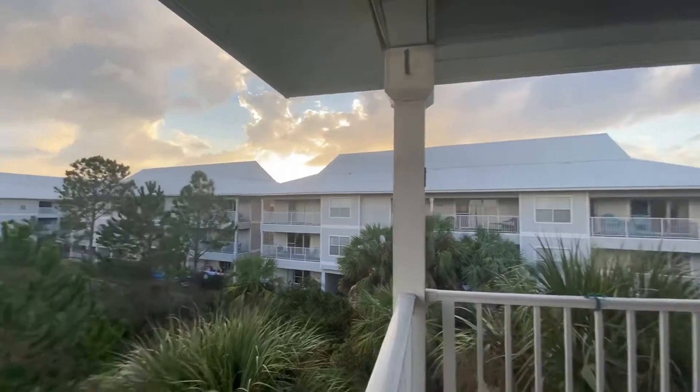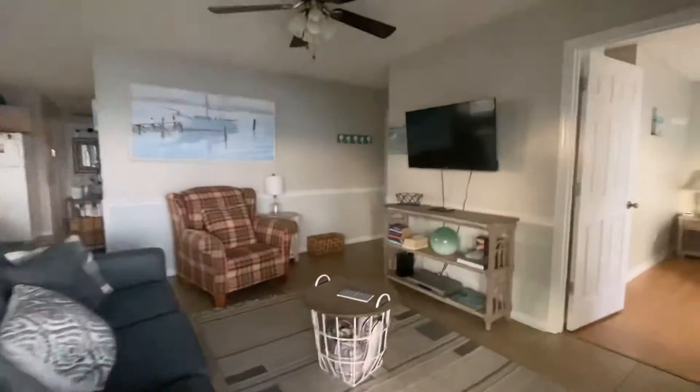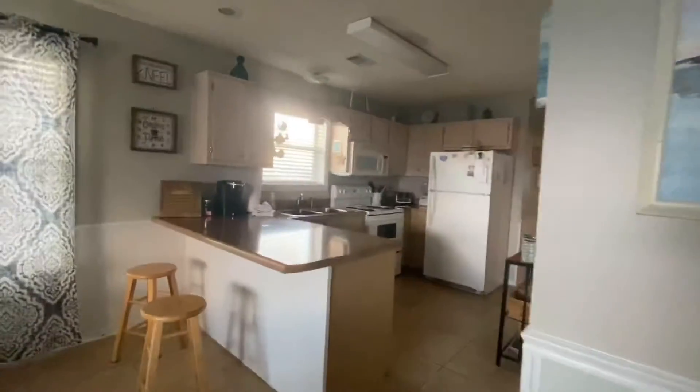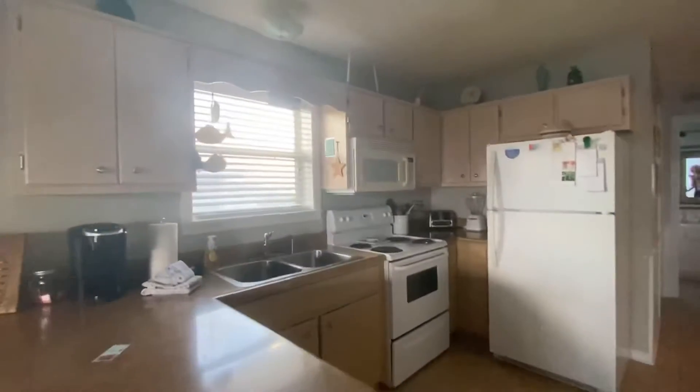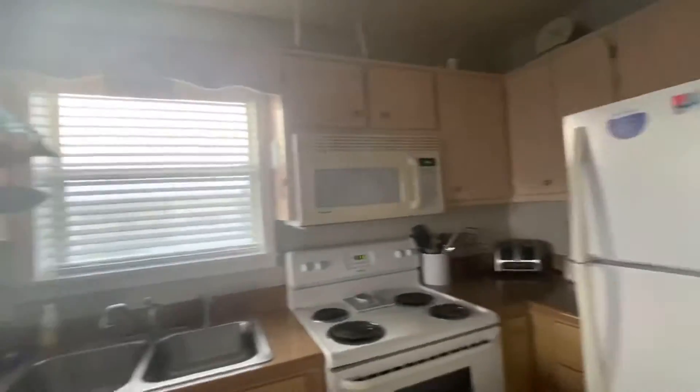The beach access would be behind this building and you would just go that way. Here's the kitchen — we've got all the appliances you need and lots of cabinetry space.